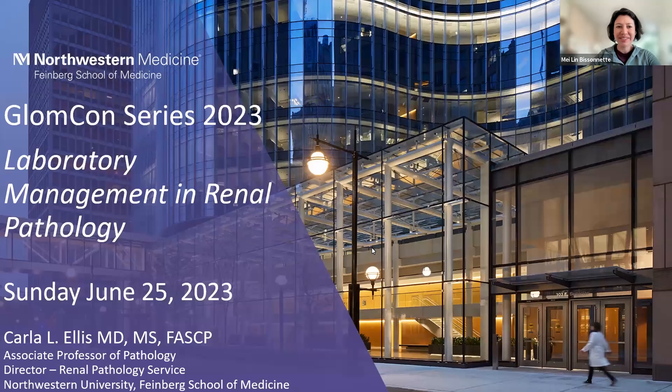Today's talk is on laboratory management in renal pathology. As Dr. Ellis gives her talk, please feel free to enter any questions in the chat, and we'll have the last 15 or so minutes to go through questions at that time.